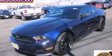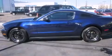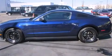This is a 2012 Ford Mustang. Enjoy the road. It has a 3.7-liter six-cylinder engine and a manual transmission.